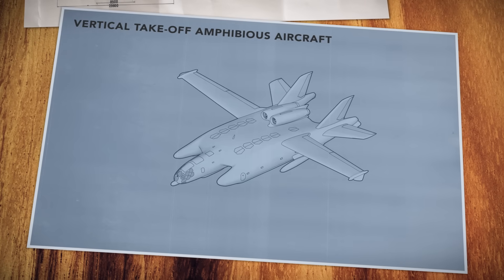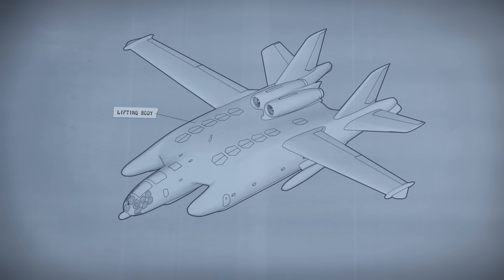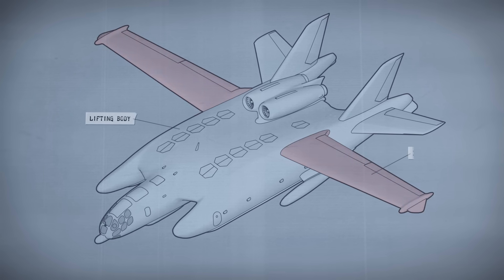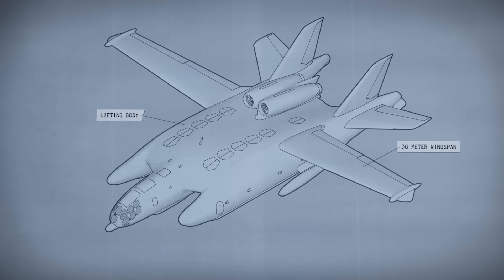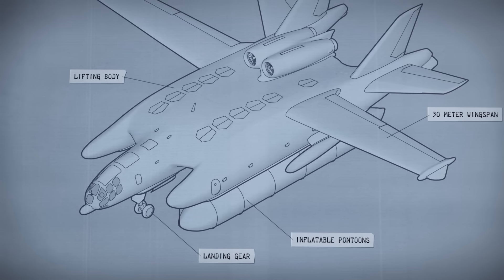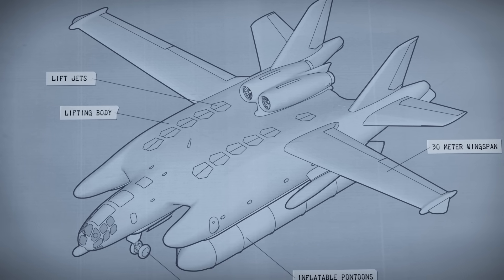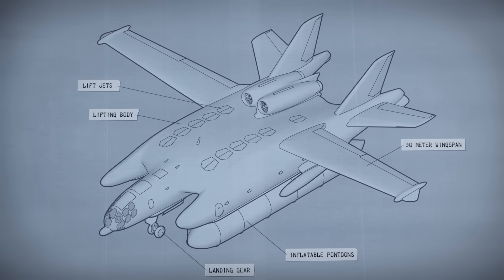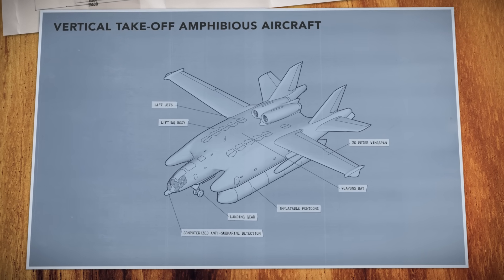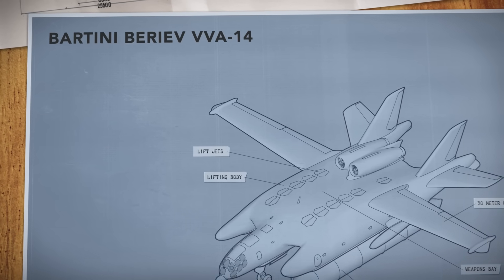Bartini proposed modifying his design into the ultimate submarine hunter. With a catamaran-like fuselage, his aircraft would be optimized to fly within the ground effect, giving it the endurance for long missions. It would also have wings so that it could fly like a conventional airplane. Bartini would equip the aircraft with both landing gear and a unique inflatable pontoon system, giving it true amphibious capabilities. Lift jets would allow for vertical takeoff and landings from any kind of surface, and equipped with anti-submarine weaponry, Bartini's machine could effectively counter the American threat. Impressed with the concept, Soviet leadership approved development, designating it as the VVA-14.